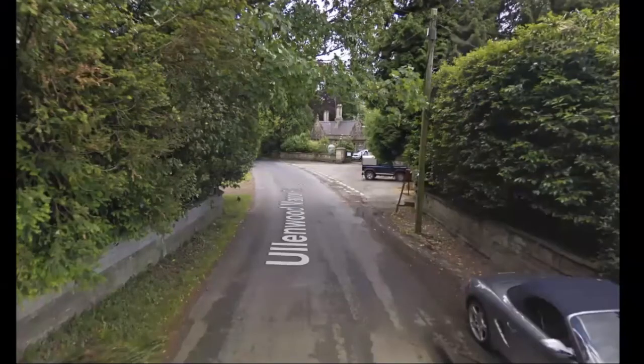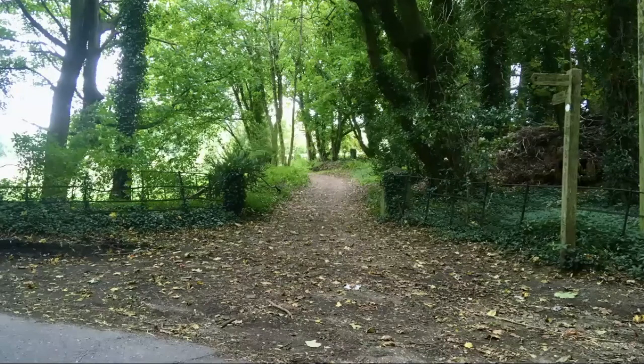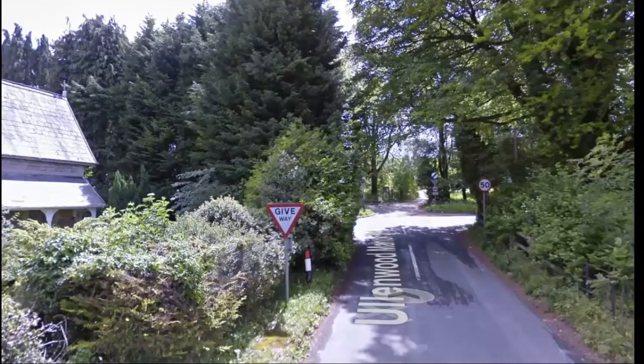Further down the lane, this would have been the original entrance into the building area, which has now been taken over by the college. Just on the left at that corner there's a footpath going off to the left — that's where the Cotswold Way takes a sharp turn. But at this point, if the weather's bad or you've just had enough, it's possible to keep going down the lane, and within a few minutes you're back at the Barberwood Car Park.